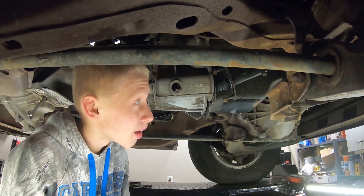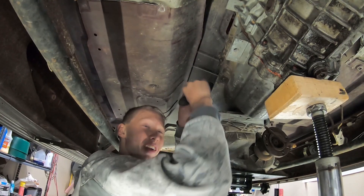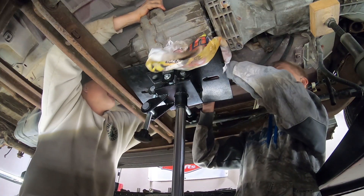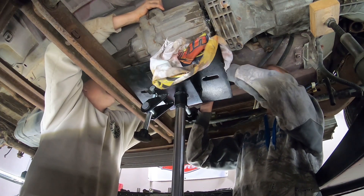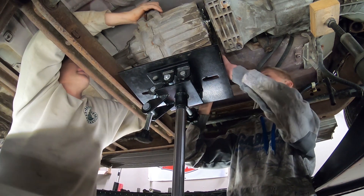We got out the slave cylinder. I'm disconnecting the transfer case from the transmission. It's separated now.